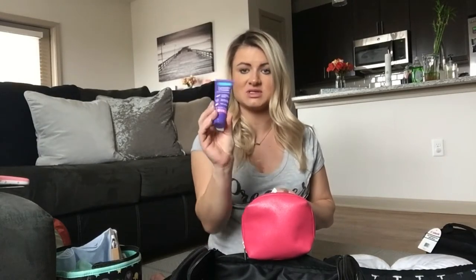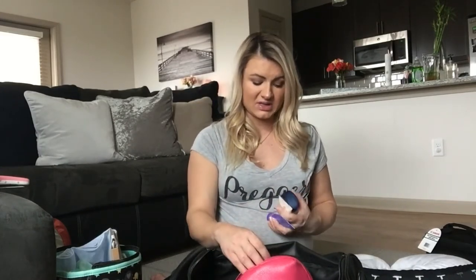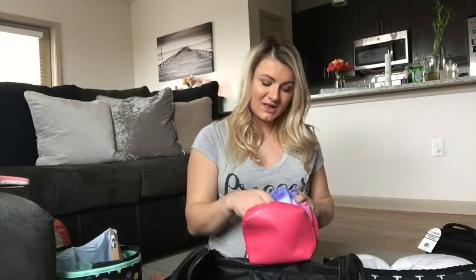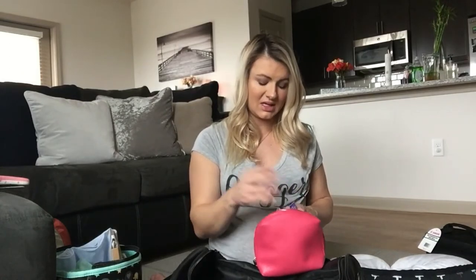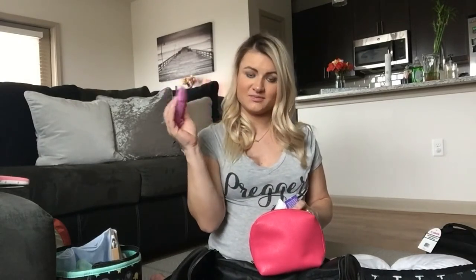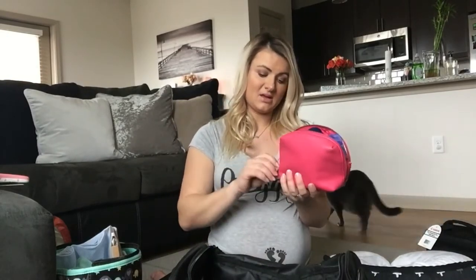For mommy things, I have nipple cream — I think this is from Amazon, I'll try to link it below. It came with my breast pump, so I definitely recommend getting that if you're planning to breastfeed. I've heard that things tend to get really dry. I also got breast pads — they probably give those to you at the hospital, but just in case I'm bringing a few. I also have overnight pads — I know they'll give those to me too, but just in case I don't like theirs, I'm bringing my own.